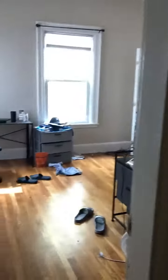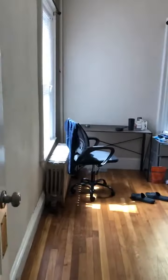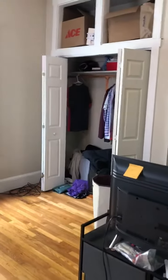This is the next bedroom — like I said, it's a little messy because they're moving. That's the first closet, there's storage, and there's another closet over there.